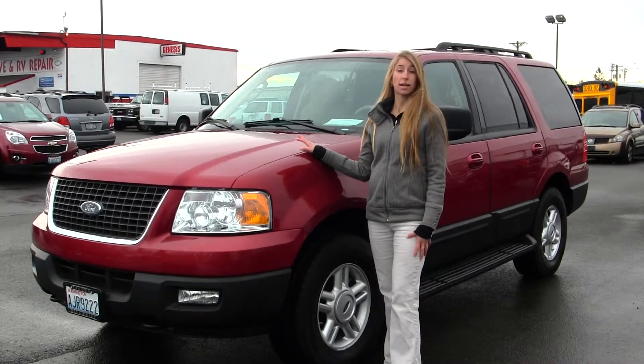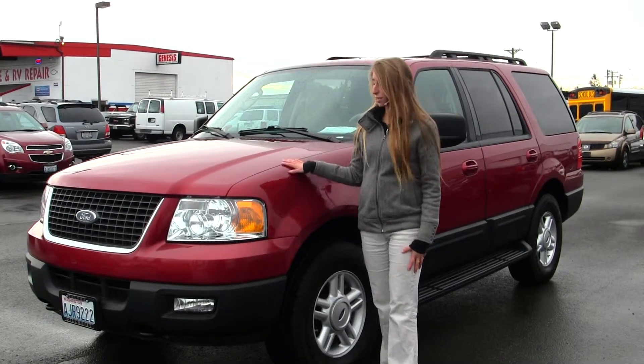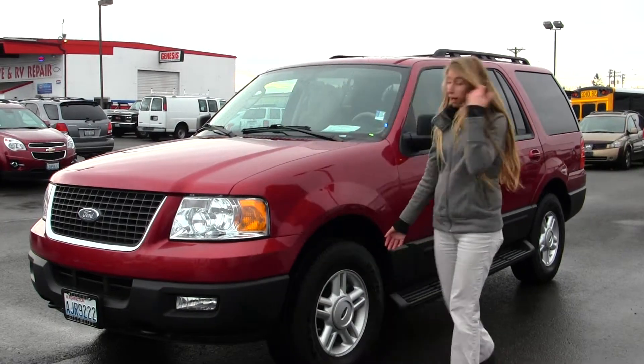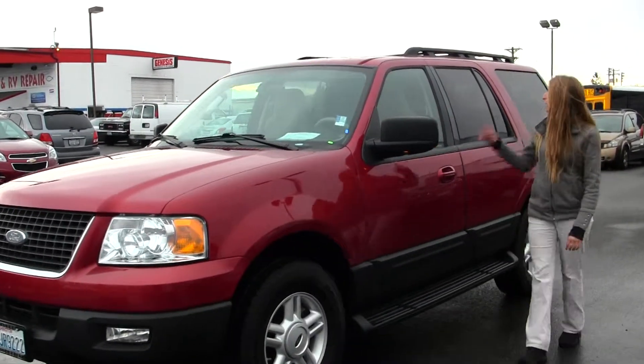Today we're looking at this stunning red 2006 Ford Expedition XLT. On the exterior it has automatic headlights, fog lights, alloy wheels, running boards on both sides, heated mirrors, and a roof rack.